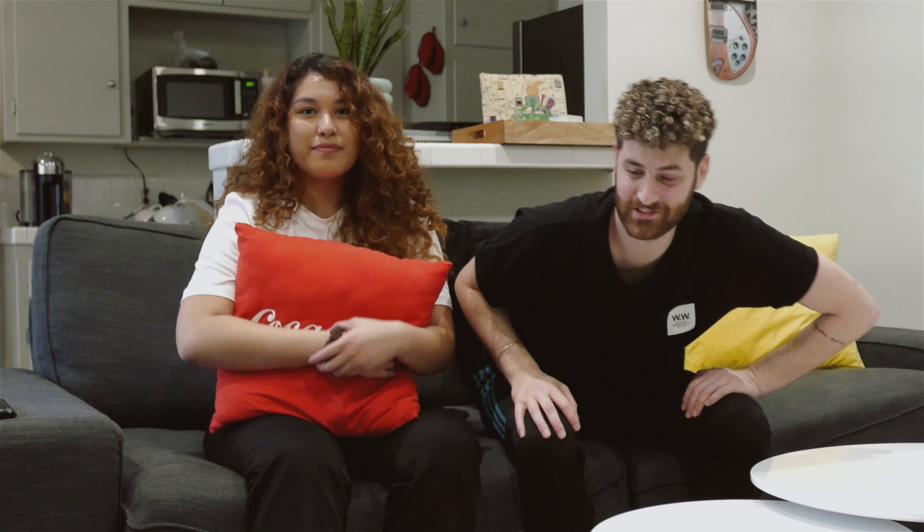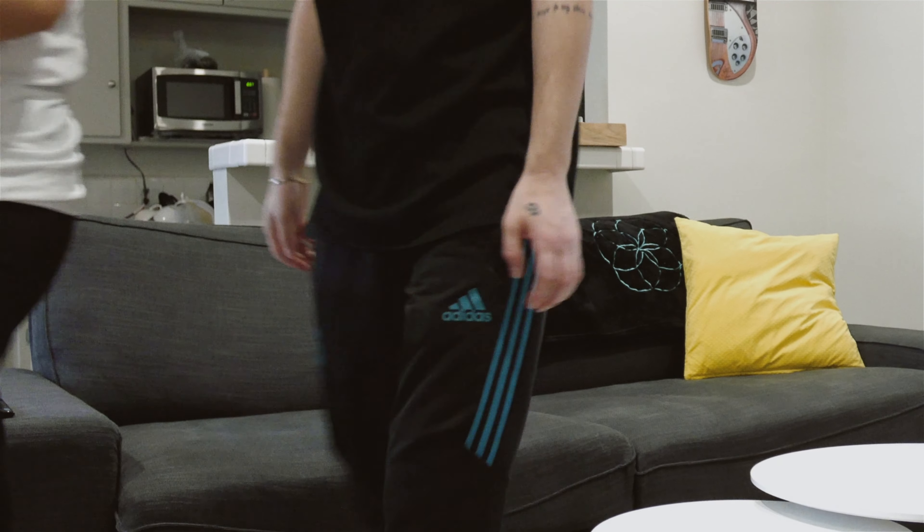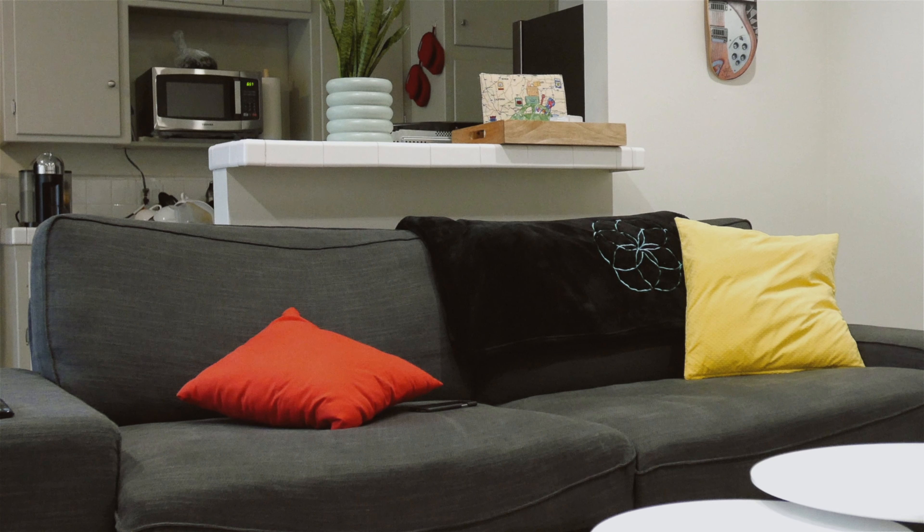Thanks for coming along on our apartment tour. Hope you liked what you saw — maybe got some inspiration, anything like that. We're going to go take a walk during the sunset. We're not going to kick you out — you can stay here, so feel free. Hang out, make yourself at home, enjoy yourself.